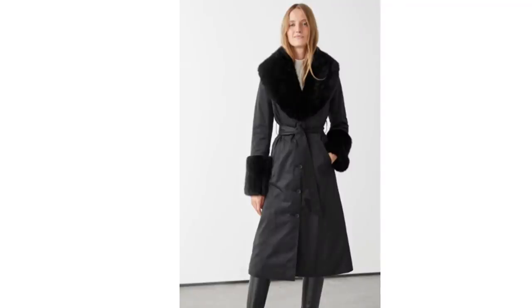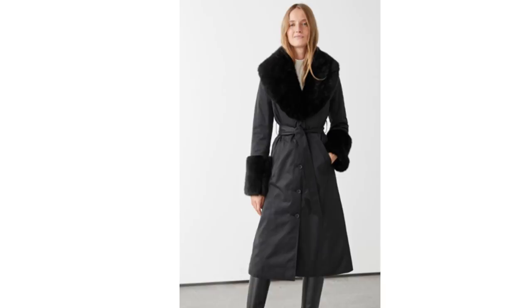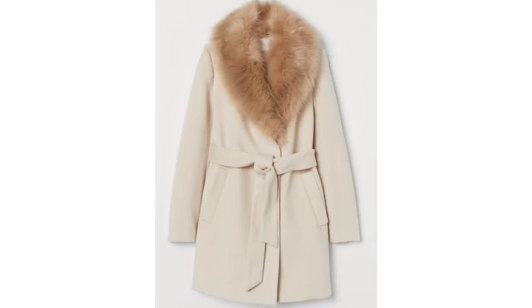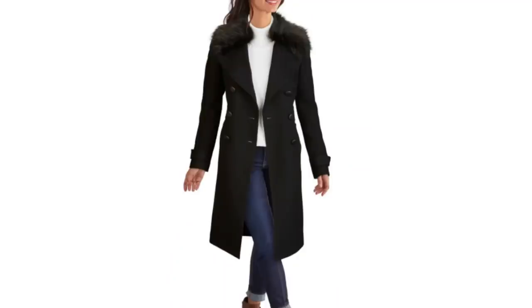A little bit of faux fur can turn a plain looking coat into a more chic piece of outerwear. Faux fur is continuously improving and if you shop around you'll find some really beautiful pieces out there. This could be a dupe of the designer one — it's gorgeous and has a tie waist and it does look very glam. Reiss always comes up trumps with elegant pieces and this coat looks stunning. In fact there's lots out there to choose from for all different budgets, and a little bit of faux fur will always add a touch of glamour to an outfit.